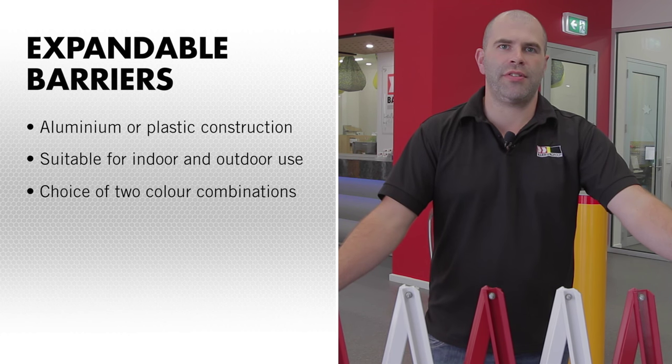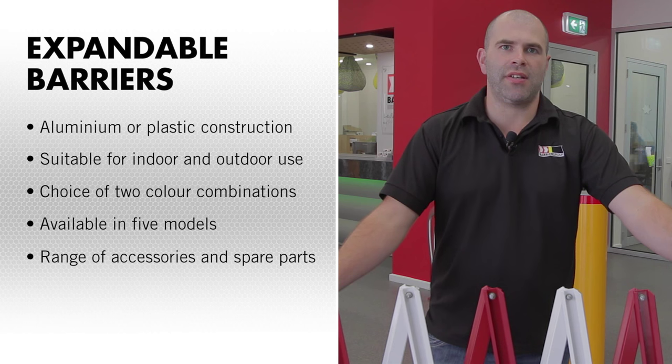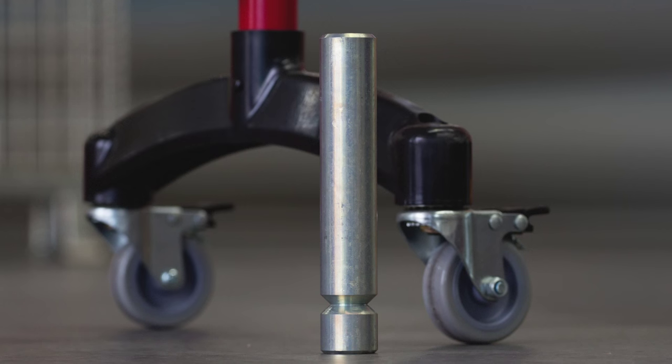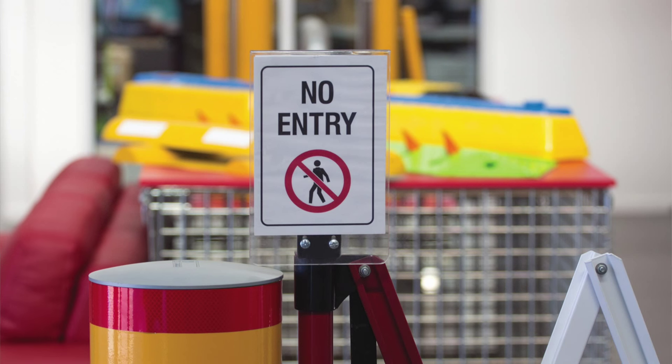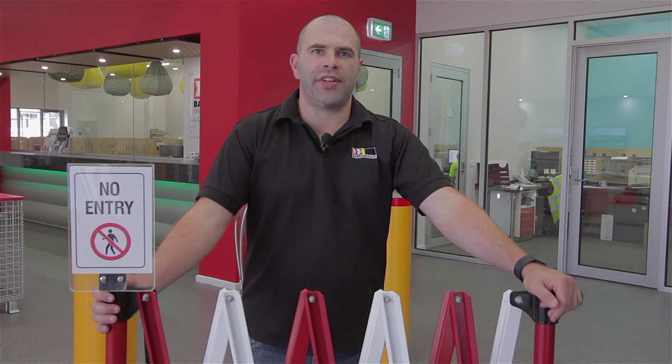Choice of two colour combinations, available in five models for different barrier applications, range of tailored accessories and spare parts available, and free access to print or download awareness signs. Accessories and spare parts like sign holders and locking casters are also available. We are ready to answer your questions so get started now by phoning us on 1300 553 320.